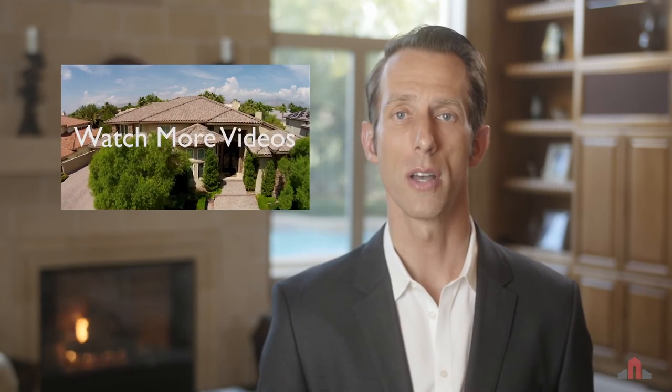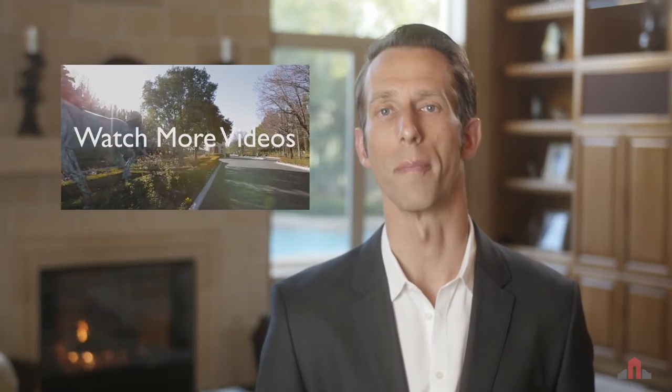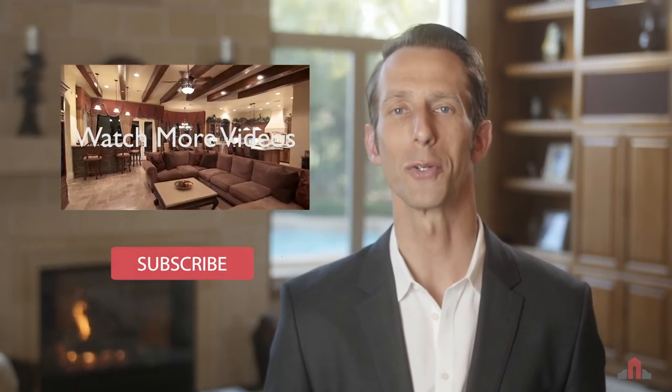Hi, I'm Rob with the Rob Jensen Company. I hope you enjoyed our tour of 9413 Verlane Court, located behind the guard gate of Queensridge. For more information on this property or other luxury listings, visit us at robjensen.com and be sure to subscribe to our YouTube channel.